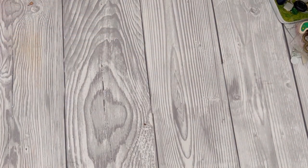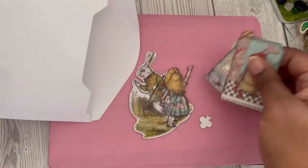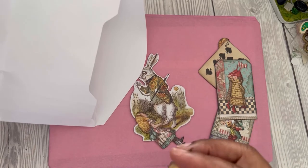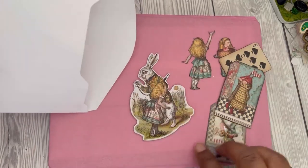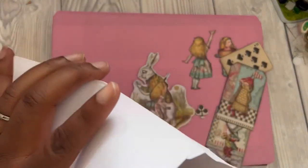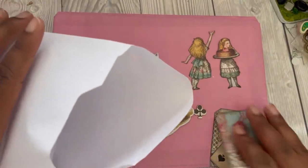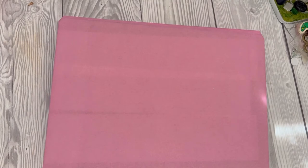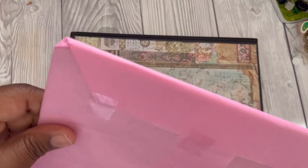Let's look at these bits here. She's put some lovely die cuts from Alice and she's fussy cut them as well. Lots of beautiful bits in there - quite a few pieces including some rabbits. Those are lovely, lovely pieces.